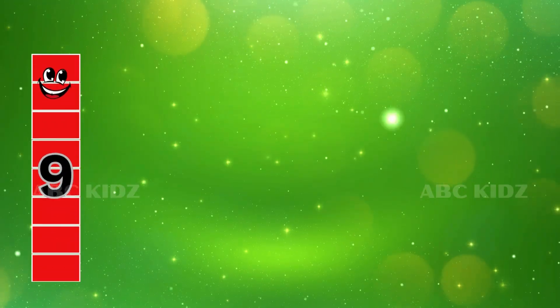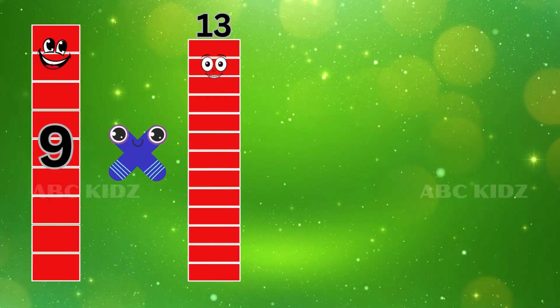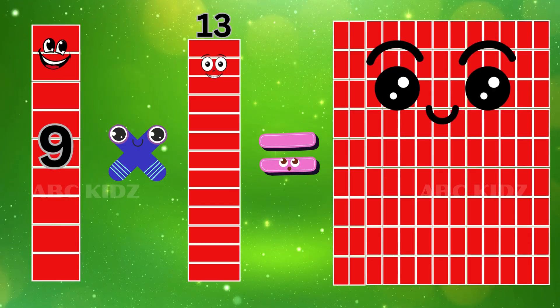Nine Thirteen's are One Hundred and Seventy. Nine Thirteen's are One Hundred and Seventy.